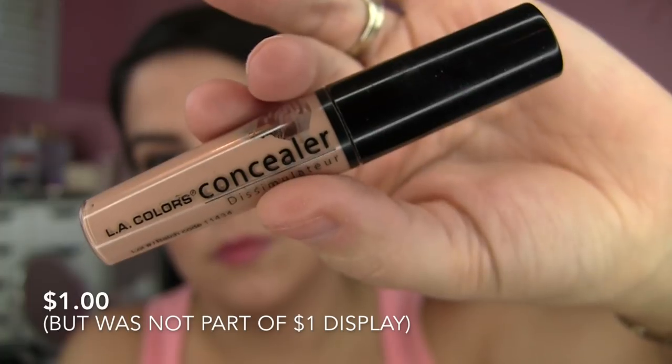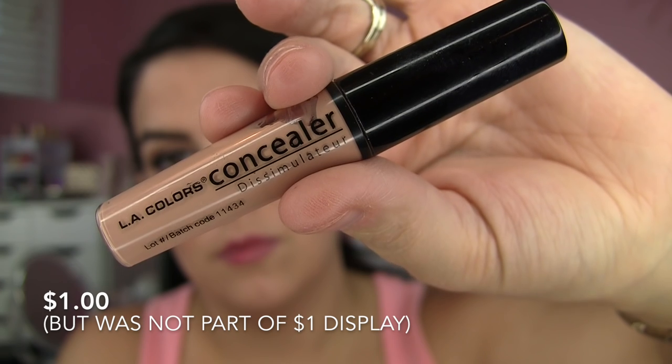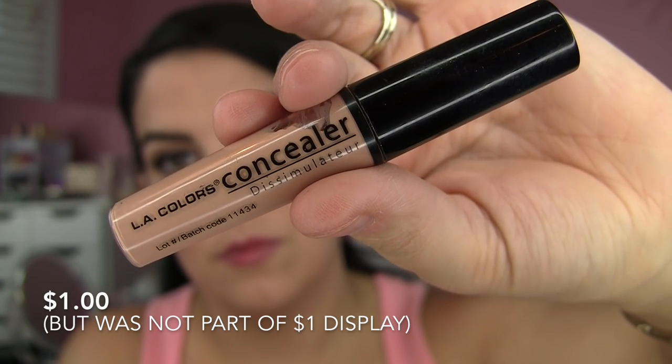Their liquid wand concealer is probably the least bad out of the face products I've tried. It did okay for a little bit of brightening, but there's just no coverage — and it is called a concealer, so I kind of want it to cover some things. I had this in the shade light and I'm just not going to be using that.